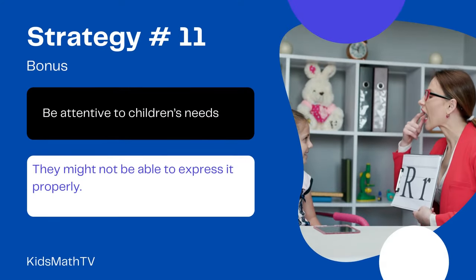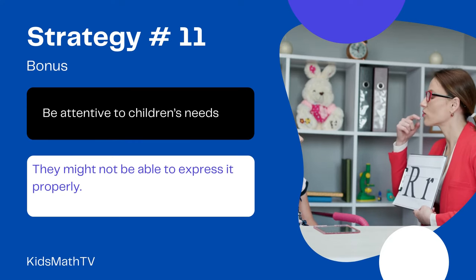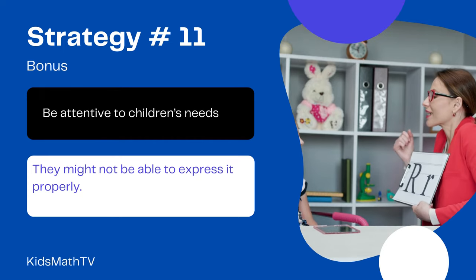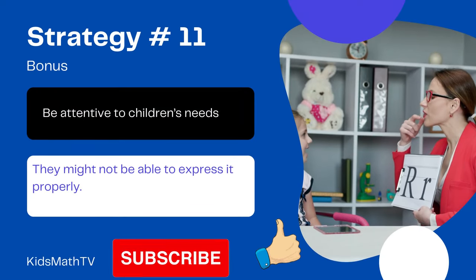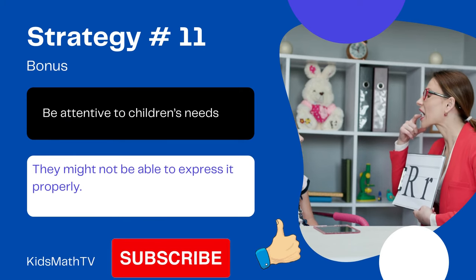And most importantly, be attentive to children's needs. They might not be able to express it properly, hence instructors should have a good rapport with their pupils. The list is not exhaustive, and we imagine that there are other good methods for teaching kindergarten kids not mentioned here. Feel free to drop your ideas in the comments section.